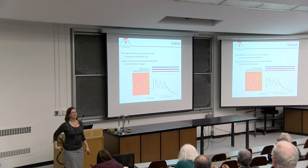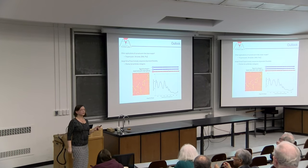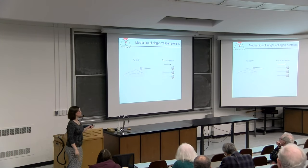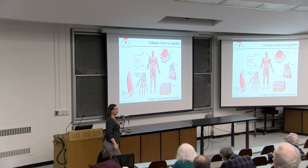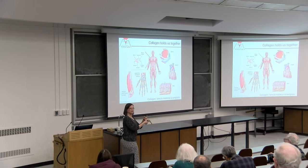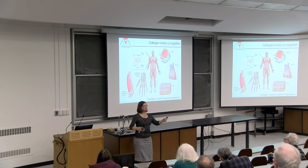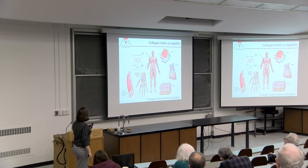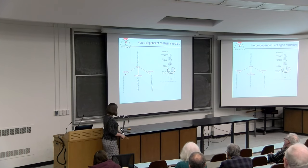Now in the remaining few minutes I'll tell a shorter story about how collagen responds to force. This is relevant because in many of our tissues collagen is repeatedly loaded and unloaded—every time I step, my tendon is loaded, stretching and relaxing. Collagen is constantly being strained in our bodies. How does this influence its structure?